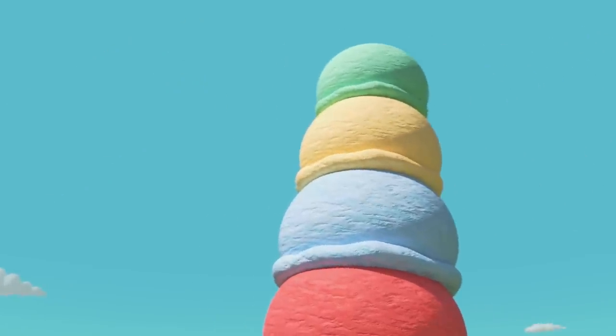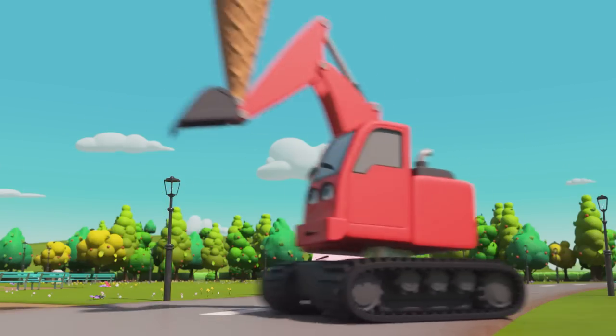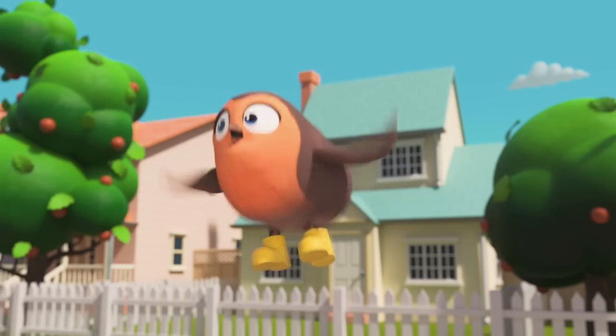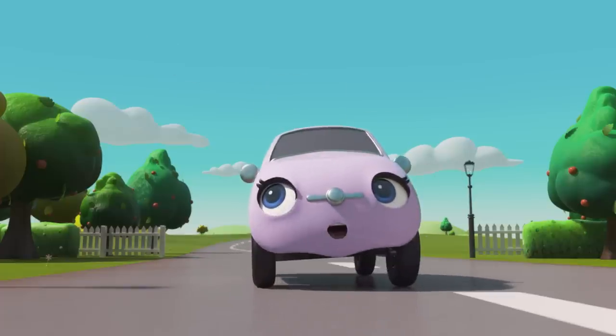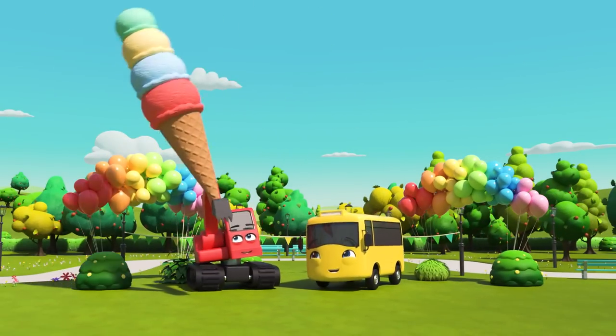That ice cream looks quite wobbly. Steady as you go, Digger. Robin has come to get Scout so that she can find out what Buster and Digger have made for her birthday. You better follow Robin, Scout. Happy birthday, Scout! That is the biggest ice cream I have ever seen!